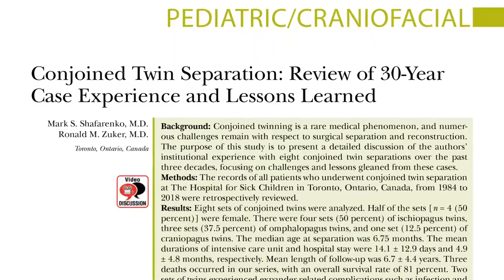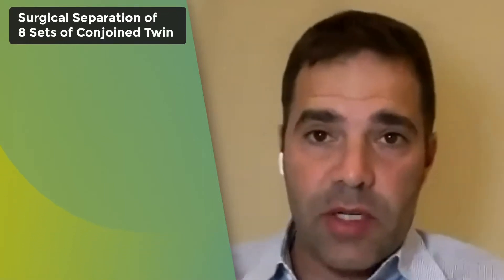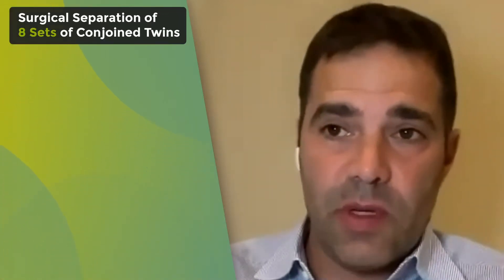I was really happy to have the opportunity to read and review this month's journal article looking at the 30-year experience of conjoined twin separation coming out of the group from Toronto, Canada. This group offers their experience looking at surgical separation of eight sets of conjoined twins.